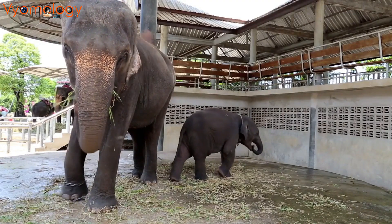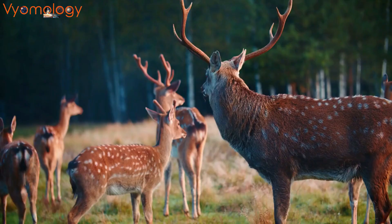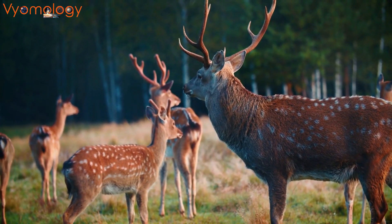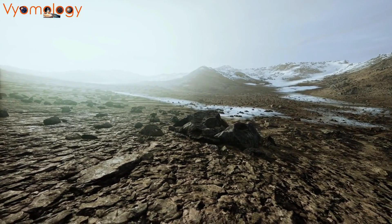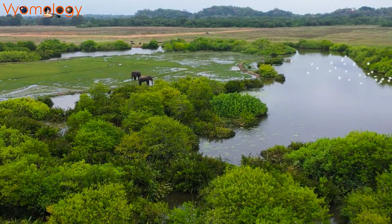From majestic elephants in Thailand to the elusive Asiatic black bears in Laos, wildlife sanctuaries across the globe are not just places — they're the frontline defenders of our planet's biodiversity. Let's dive into the heart of nature's best-kept secrets. Welcome to the new episode of Viewmology.